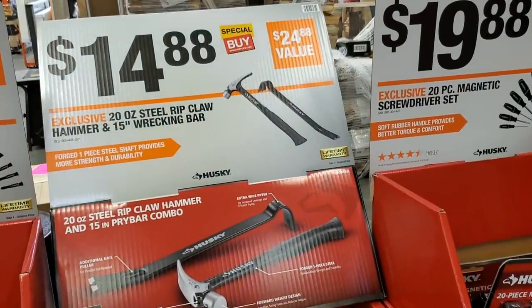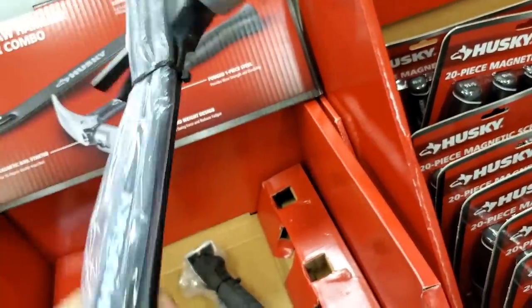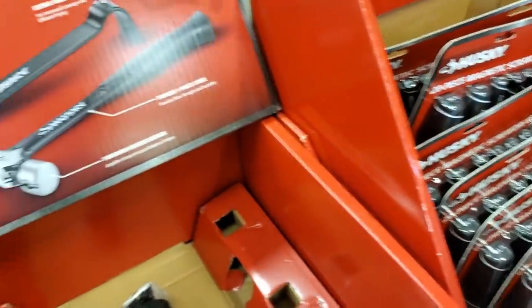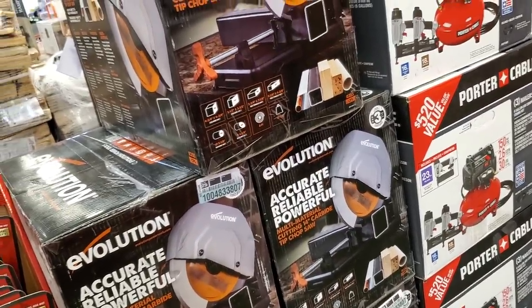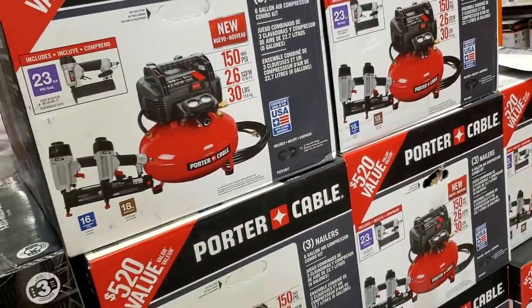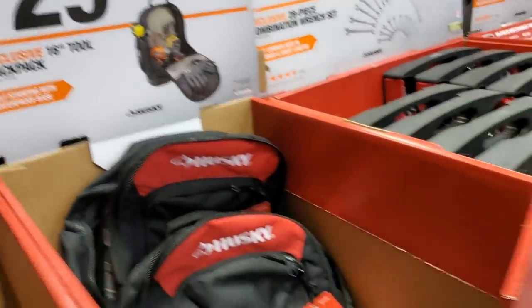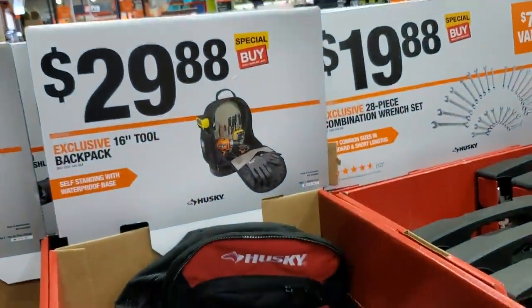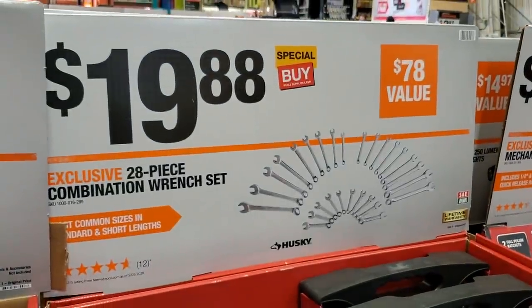We've got a 20-ounce hammer — really nice, feels pro, especially with that feature on the top so you can easily start nails. I like that one better than the cobalt one. This store was just barely rolling everything out and didn't have prices on some items yet. There's a 16-inch tool backpack for $49.98 — really nice with a thick rubber bottom. Then we've got a combination wrench set, SAE and metric, 28 pieces for $19.88.